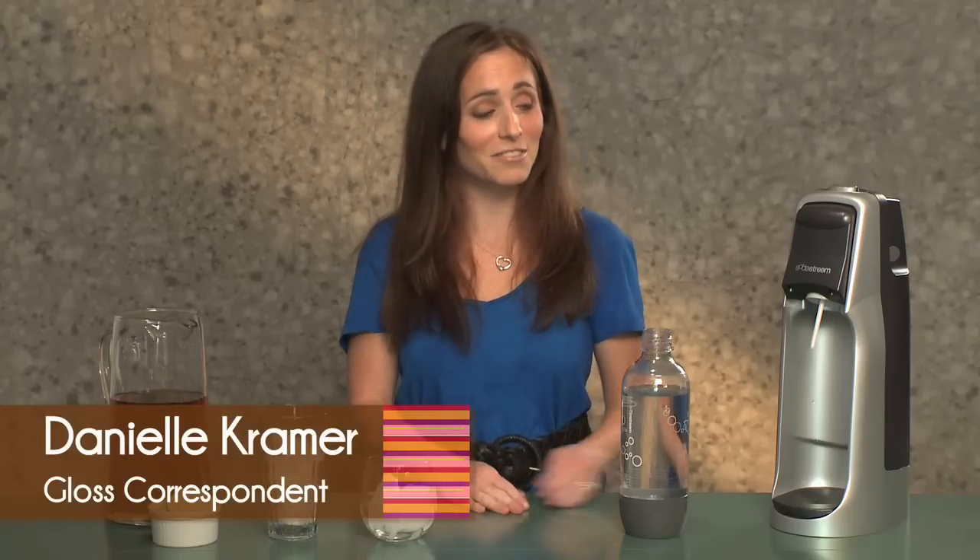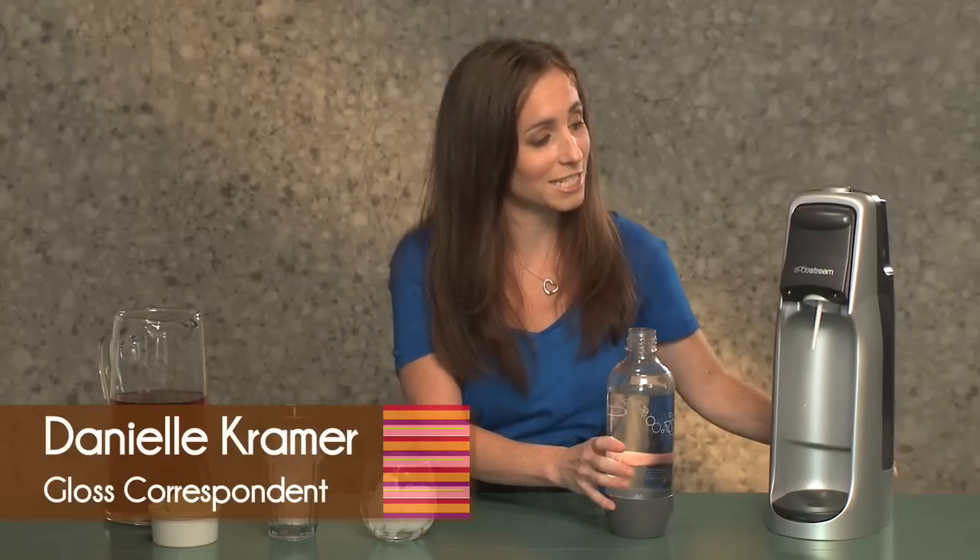Hi, I'm Danielle Kramer with Gloss TV and this is one of our favorite gadgets. It's called SodaStream and this is so great because there is no high-fructose corn syrup and it's two-thirds less carbs, calories, and sugar than soda.